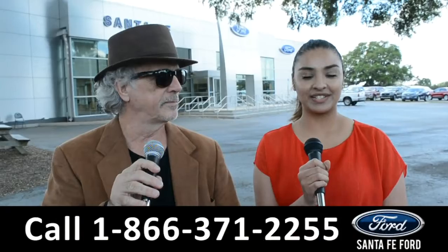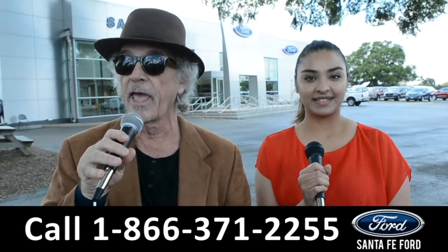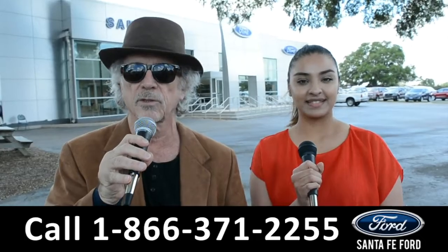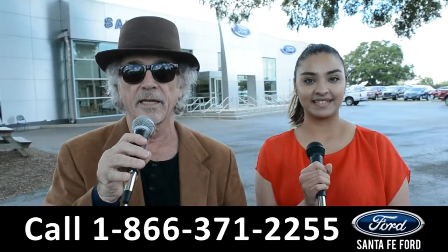Hey, this is Randy and this is Cassandra at SantaFeFord.com, the used car super center where we have hundreds of cars, trucks, and SUVs all located near Gainesville, Florida, I-75, exit 399. Right now, we're going to take a closer look at one of our used vehicles. Stay tuned — Cassandra has the details.